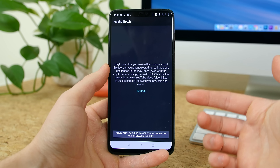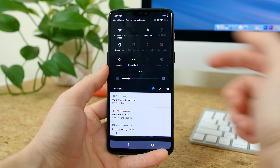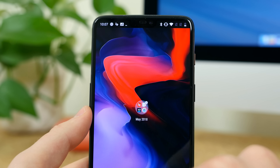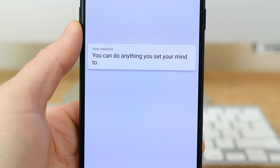Nacho Notch is a notch hider. If you picked up the OnePlus 6 or LG G7 ThinQ and you don't like the notch, you can use this app to hide it. All you have to do is go to your quick settings and tap on the hide notch icon and you'll never see that pesky little notch again — it will be completely blacked out in any application.